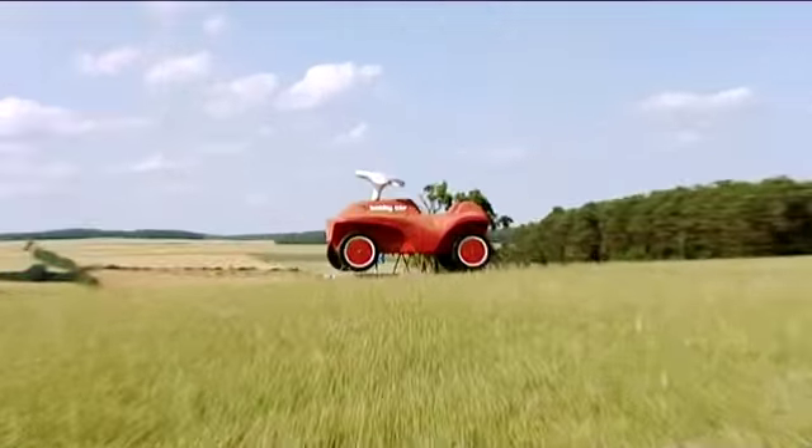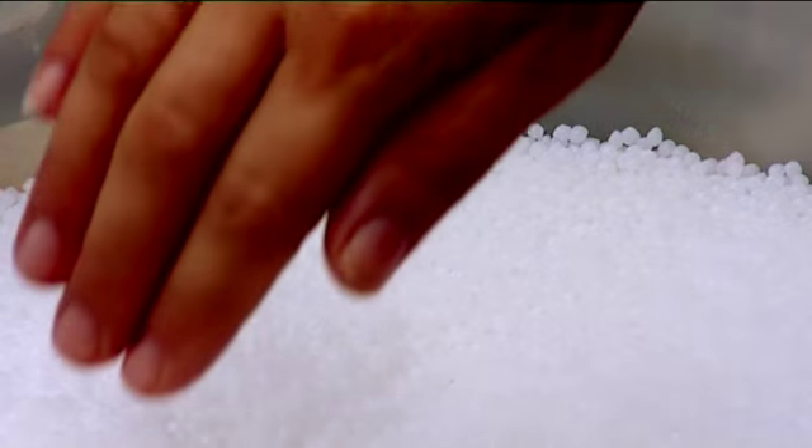By the time a Big Bobby Car rolls out of production, 30 individual parts have been produced and assembled. Can you believe that this granulated plastic will soon become a Bobby Car?